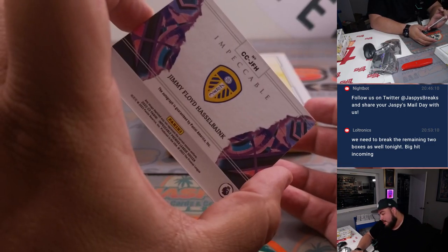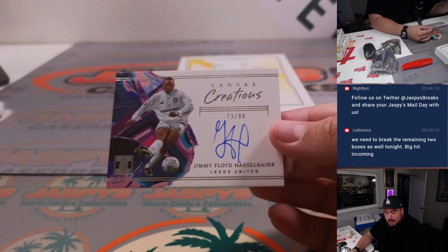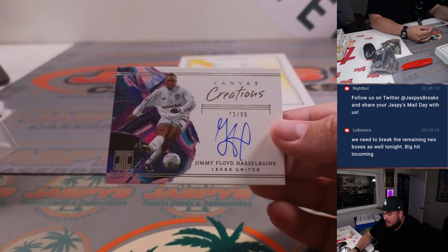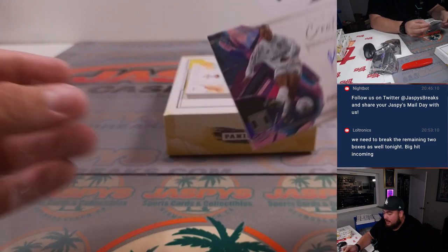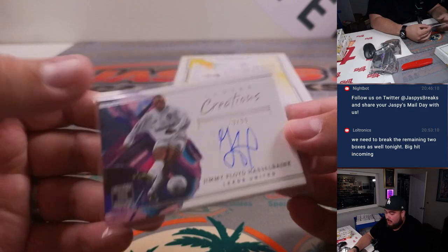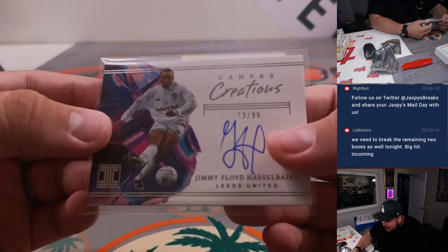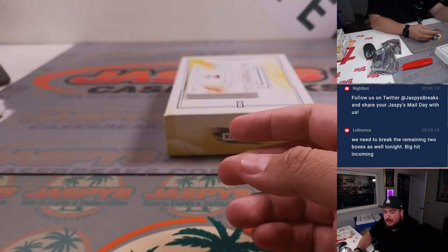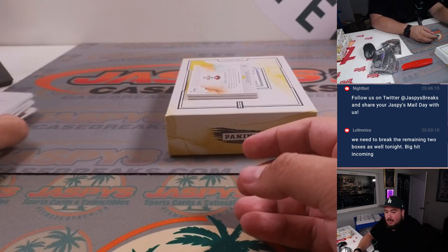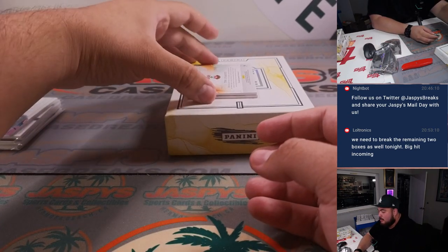Then we have a Jimmy Floyd Hasselbaink — Canvas Creations for Leeds, 73 out of 99. Spot three is Chris Butler. I'm not too deep into the Premier League, but a lot of these guys might be a little older — I can tell by the jersey. Definitely could be legends in the English Premier League.